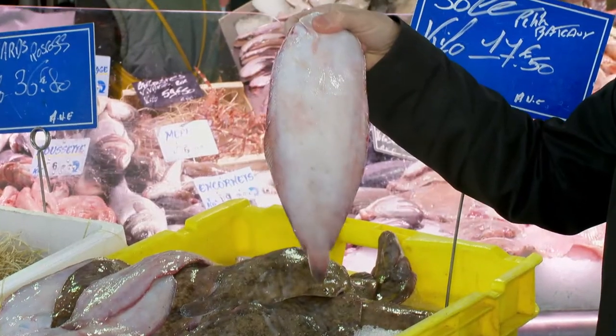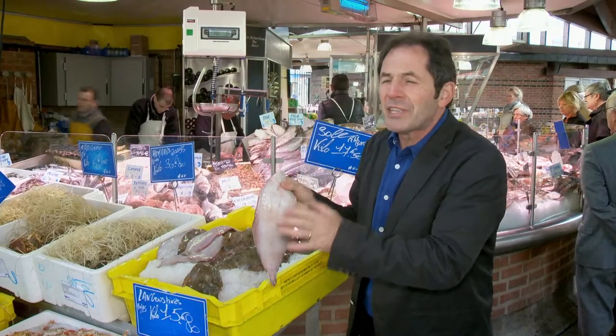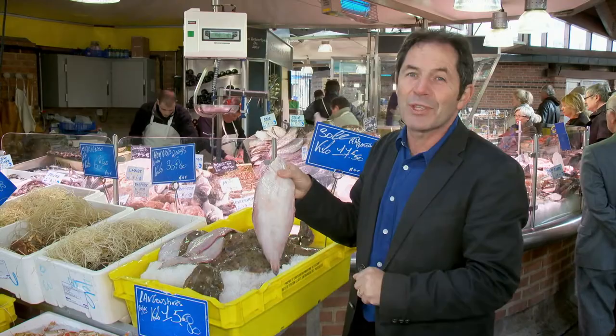The local fish and seafood of the Channel is outstanding. But for me, the best fish — the one I love best in the world — is the local sole.